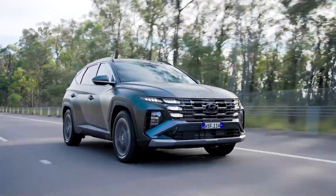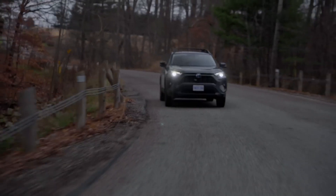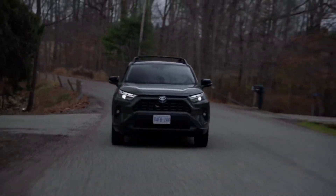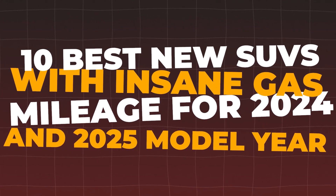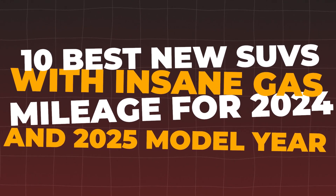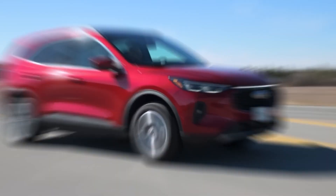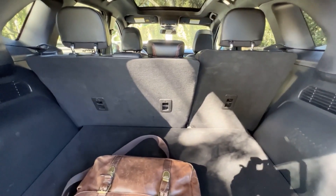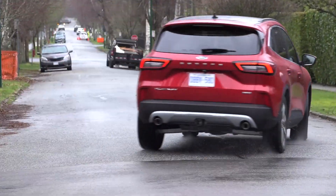Hey everyone, welcome back to Cars Jade, your go-to channel for all things automotive. Today we're diving into the world of fuel efficiency with our list of the 10 best new SUVs with insane gas mileage for 2024 and 2025 model year. If you're looking to save at the pump without compromising on style and performance, this video is for you. Make sure to hit that like button, subscribe, and ring the bell for more updates. Let's get started.